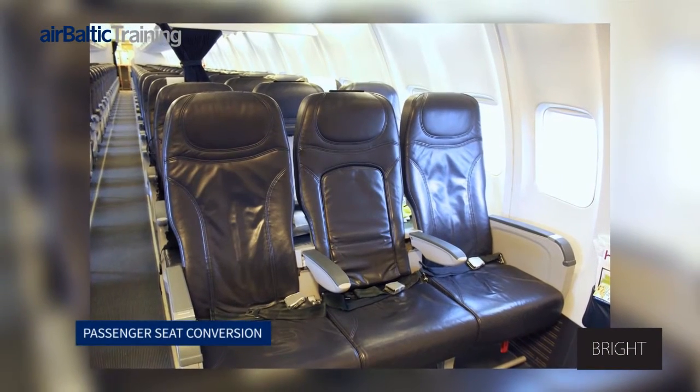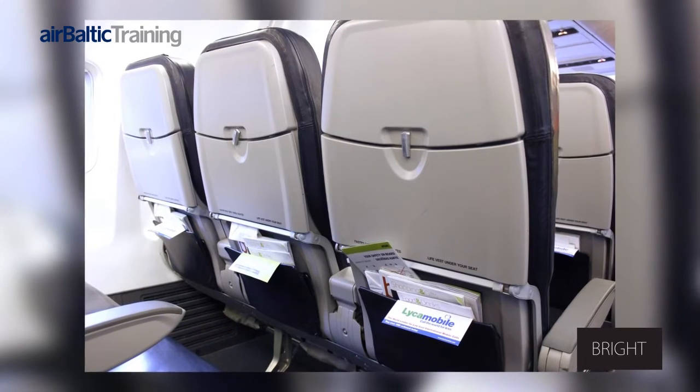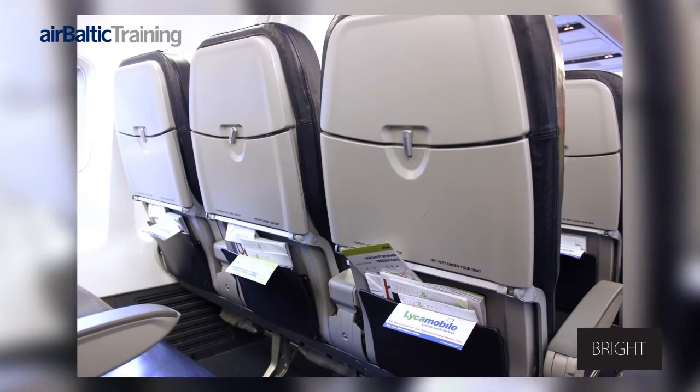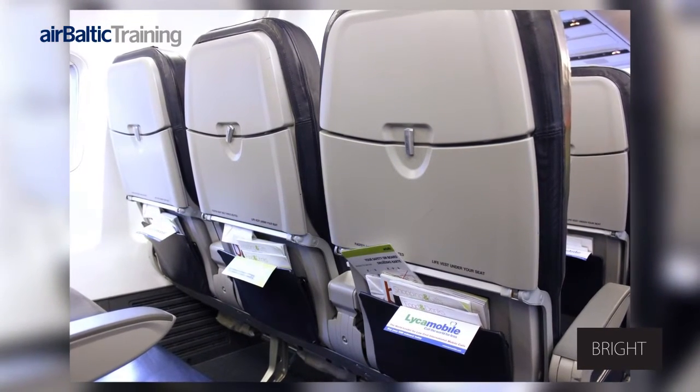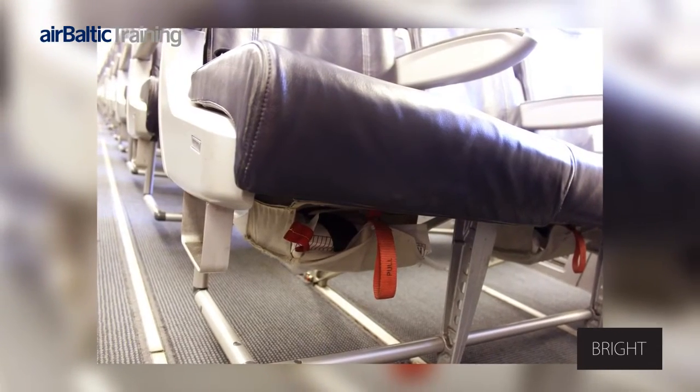Boeing 737 Passenger Seat Conversion. There is a pocket behind each passenger seat which holds a safety instruction card, an in-flight magazine, and a bag to use in case of air sickness. There is a life jacket stored under each passenger seat.